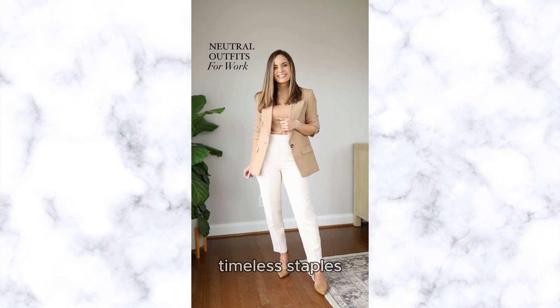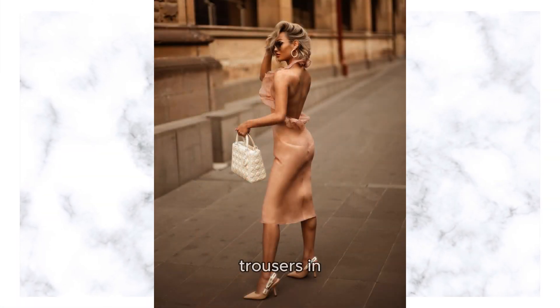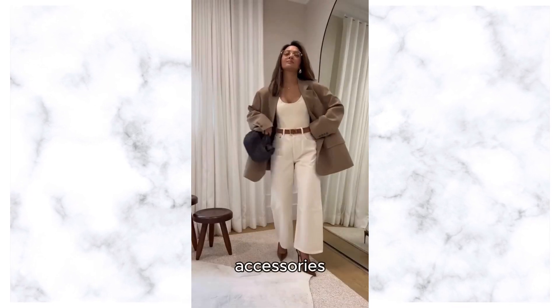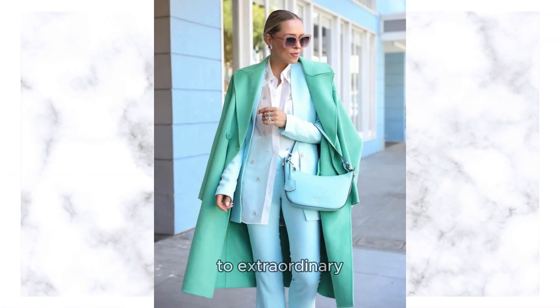Opt for timeless staples like tailored blazers, midi skirts, and wide-leg trousers in neutral tones for a chic and versatile wardrobe foundation. Accessorize with minimalist jewelry and statement accessories to add a touch of personality and elevate your neutral ensembles from ordinary to extraordinary.